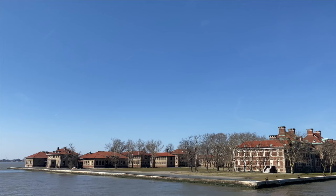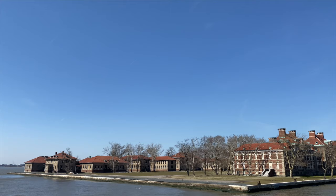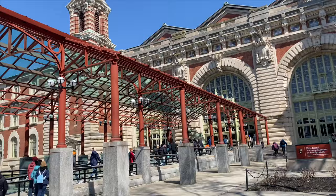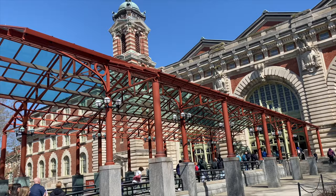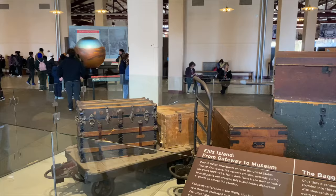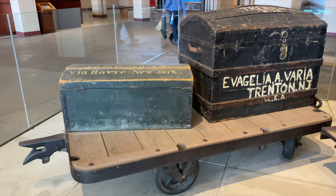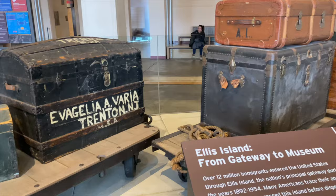The ferry ride is about five to ten minutes to Ellis Island. After disembarking the ferry, you will be in front of the main building that is beautifully built in a French style. The building was supposedly designed this way to impress new arrivals. Make your way into the main building. Upon entry, you will see old suitcases in the middle of the large lobby. The suitcases are there to memorialize the tradition of new arrivals leaving their luggage in the lobby before they headed upstairs to the second floor for processing.